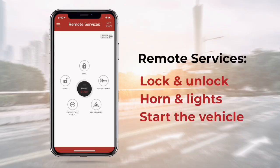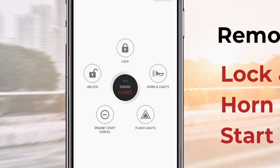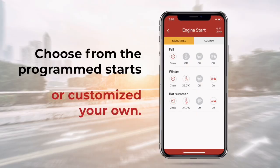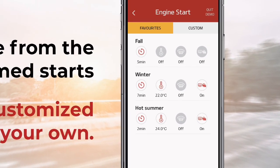Number two: Remote Services. Remote Services lets you unlock and lock your car, honk the horn, and flash the lights. Most importantly, you can start your car from anywhere in the world — you could be in Australia and start your car back home in Canada. Within the remote start settings, you can turn on your AC in the summer, turn on your heated seats and heated steering wheel in the winter, and you can also customize and save these presets right in the app.